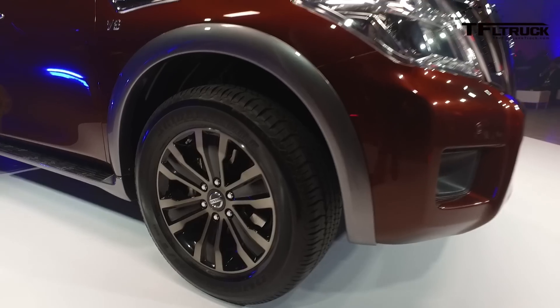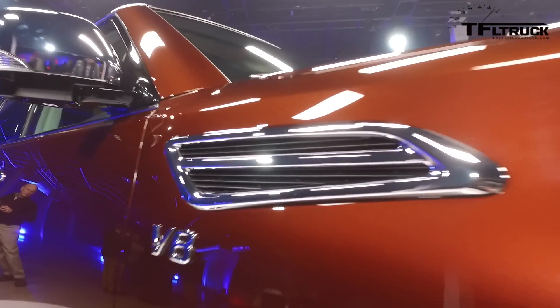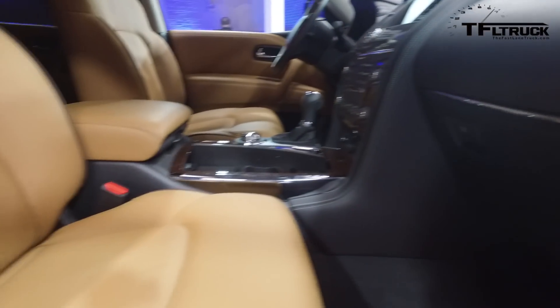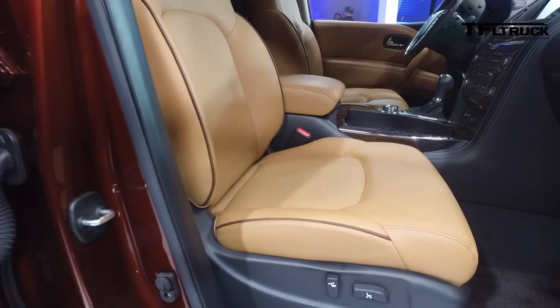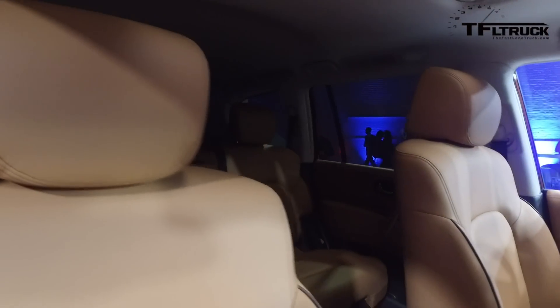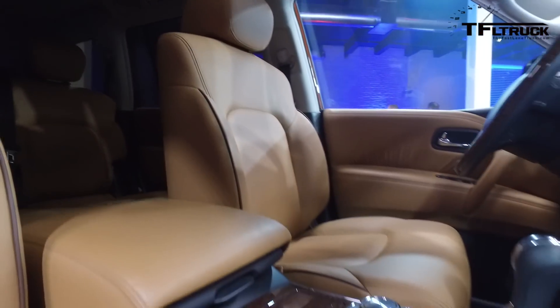The other big news is the electronics. We've been able to add a lot of the key safety features that you see throughout the Nissan lineup into the Nissan Armada — the Around View Monitor, the Predictive Forward Collision Warning, Backup Collision Intervention — all of the key safety features that people are looking for in their family vehicles.